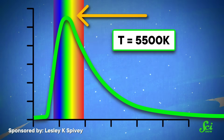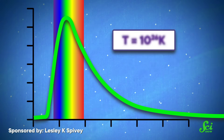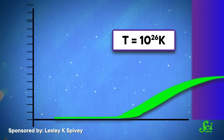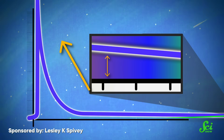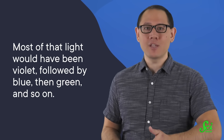That peak right there tells us our sun emits more green light than any other color. The Big Bang has its own black body curve, too. But if you plug 10 to the 26 Kelvin into the equation for Planck's Law, you get a peak that's way over yonder in the gamma ray part of the electromagnetic spectrum. But even though the peak is over there, the curve never actually drops to zero. The Big Bang would've also emitted light that's visible to the human eye, and most of that light would've been violet, followed by blue, then green, and so on.